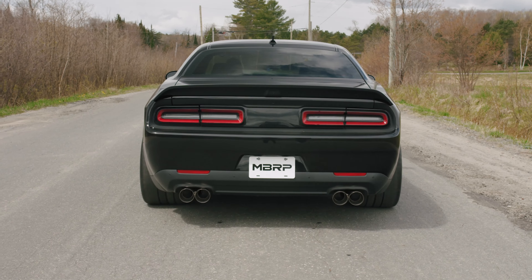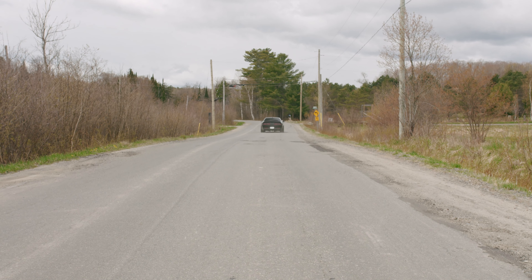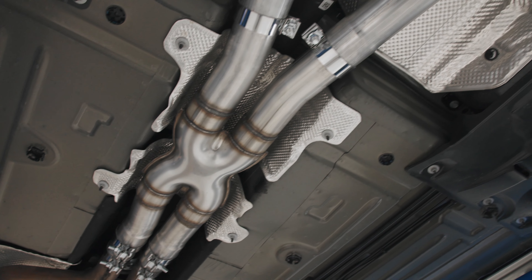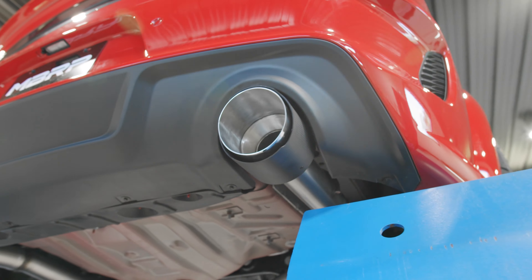And for our Mopar fans, get ready for summer. MBRP has released a wide variety of systems for Challenger and Charger models. From V6 to high-powered Hellcats, choose between MBRP's street and race options for your late model Challenger and Charger.